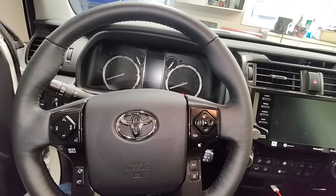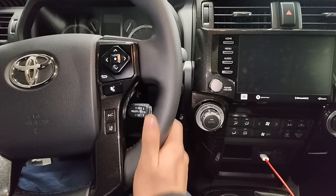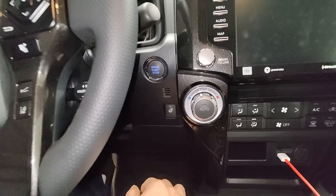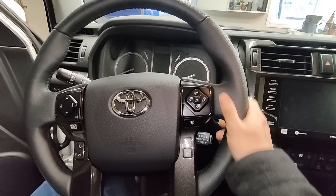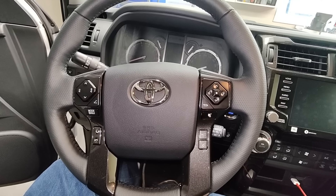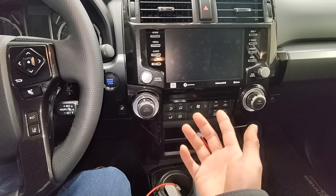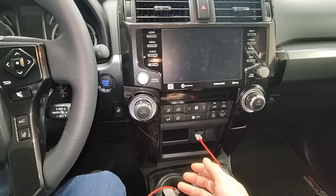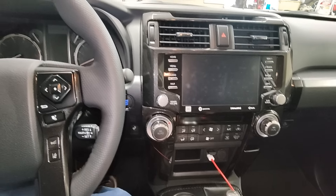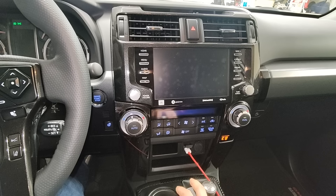This is actually a 2023, and what's new for 2023, you get a heated steering wheel. They added a heated steering wheel, so it's a little bit thicker than the Tacoma — it's literally the exact same steering wheel as the Tacoma. Audio units are pretty much the same, still slow. The backup camera is still a potato, same as the Tacoma.